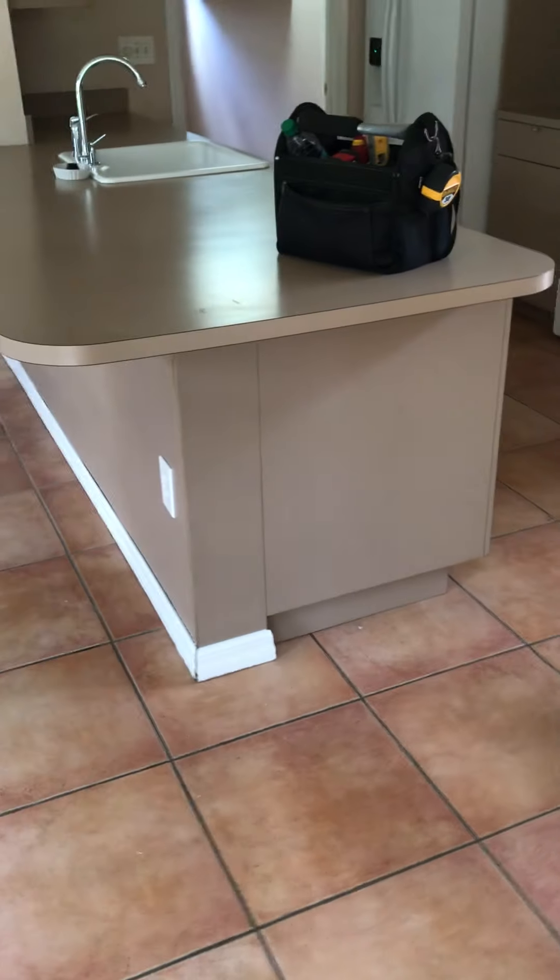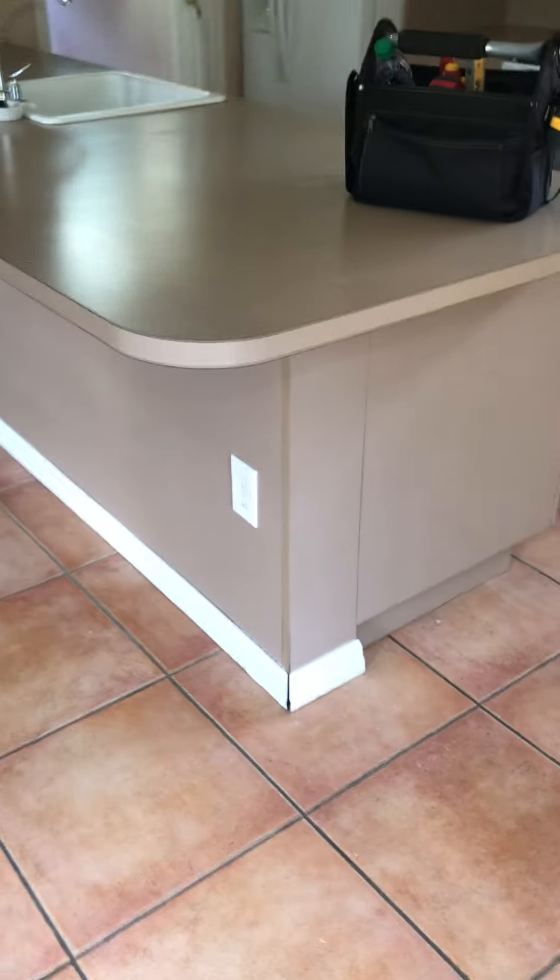Hi everyone, Mike Thomas with Cornerstone Home Inspection Group on site here today. I just wanted to share another common defect that I found with you.